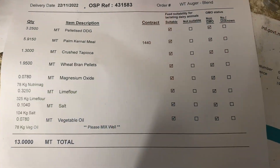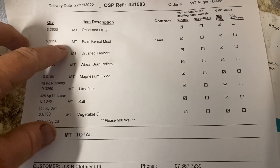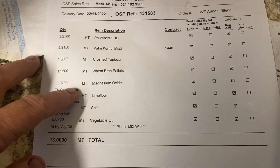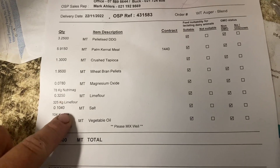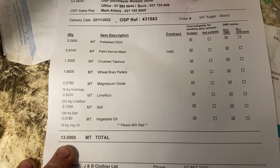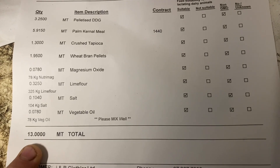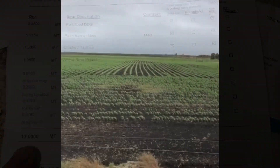Here's our meal delivered today - pelletized DDGs, palm kernel meal, crushed tapioca, wheat pellets, magnesium, lime flour, salt, and vegetable oil. We got delivered 13 and a half ton today, which we definitely needed - that's great, that'll do us perfectly and last us a while. Cows gonna love it. Pretty windy out there but little plants are doing great.